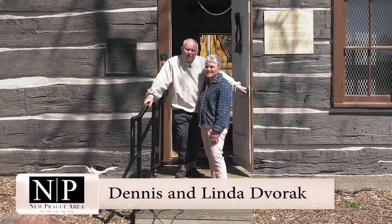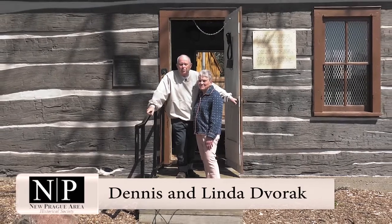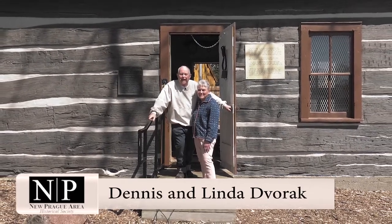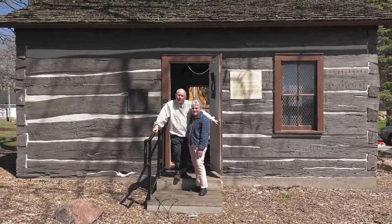Hello, my name is Dennis Dvorak, and along with my wife Linda, we're going to give you a tour of New Prague's Centennial cabin and shed, and give you a glimpse into New Prague's historical past.